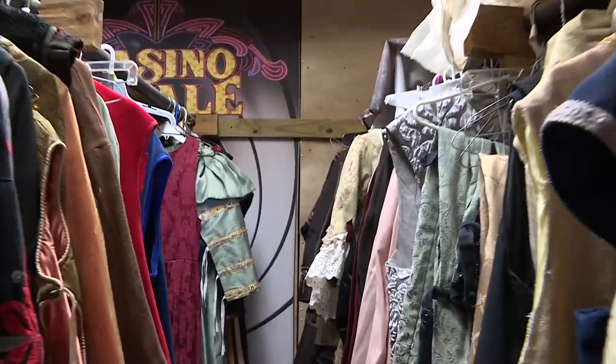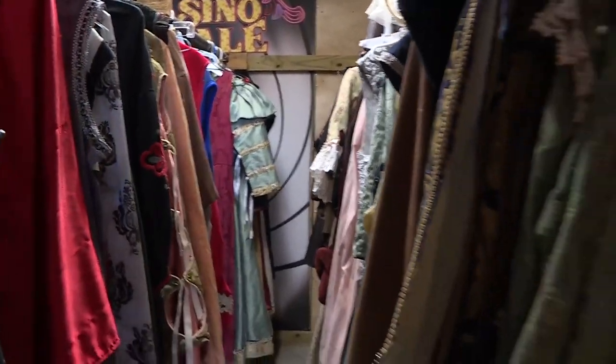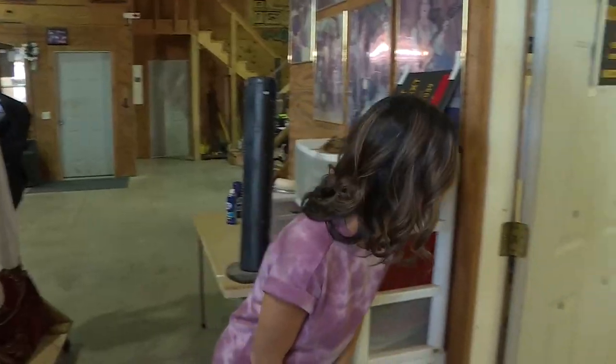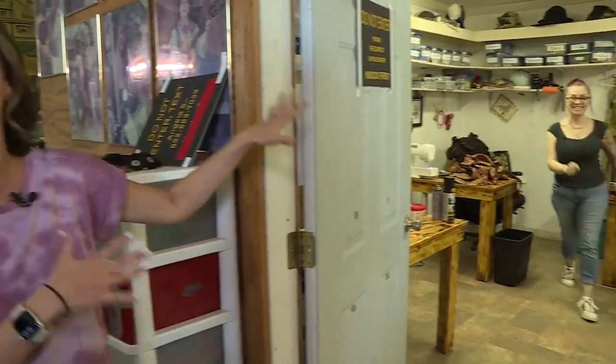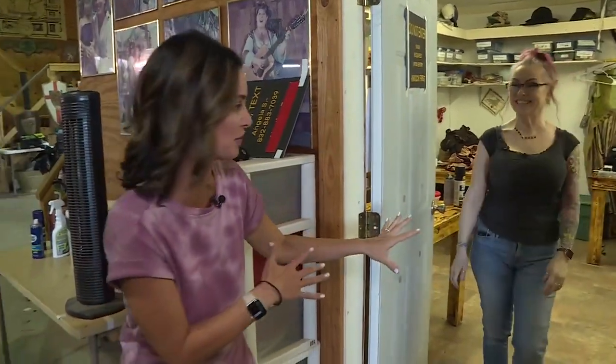Well, you guys, this is a very special day. I'm not sure if you've ever been behind the scenes at the Renaissance Festival, but we are getting a behind-the-scenes look at the costumes here. And I'm here with the very special costume director. Angela, come on over here. This is the woman behind all the costumes you see here at the Ren Fest.